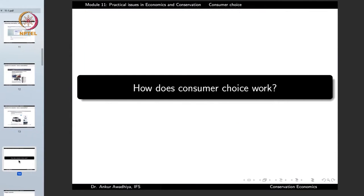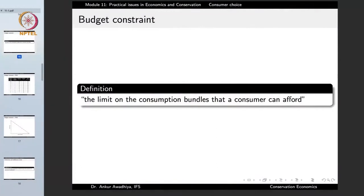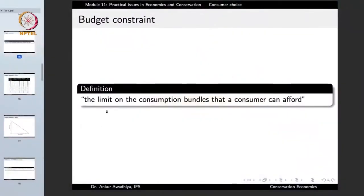How does consumer choice work? A consumer is always acting within a budget constraint, defined as the limit on the consumption bundles that a consumer can afford. We began this course by saying that economics is the science of decision making — our wants are unlimited but resources to fulfill those wants are limited. The limitation of our resources is depicted by the budget constraint, because not everybody has all the money they would need.